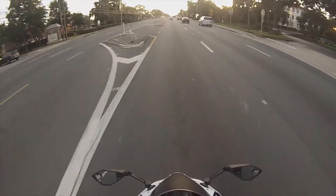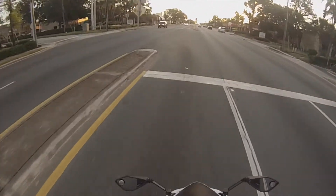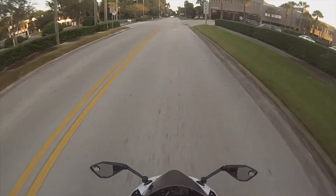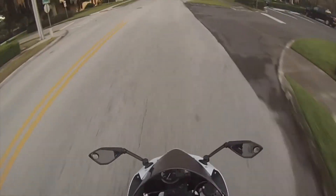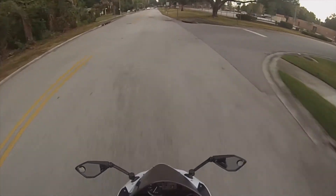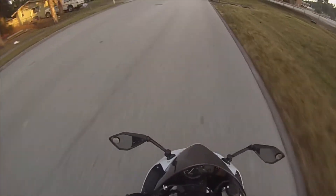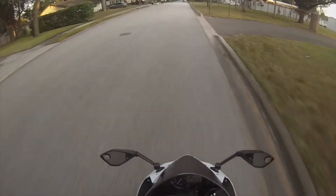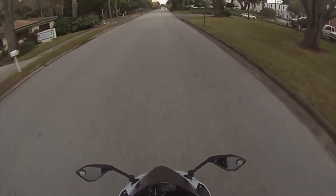It gets so messy. What I end up having to do is, after doing an oil change, quickly run to the car wash near my house and pressure wash the whole side of the bike because it's covered in oil — it gets through all the fairings and stuff. That's just one thing I really don't like about this bike. I would complain about that the most.